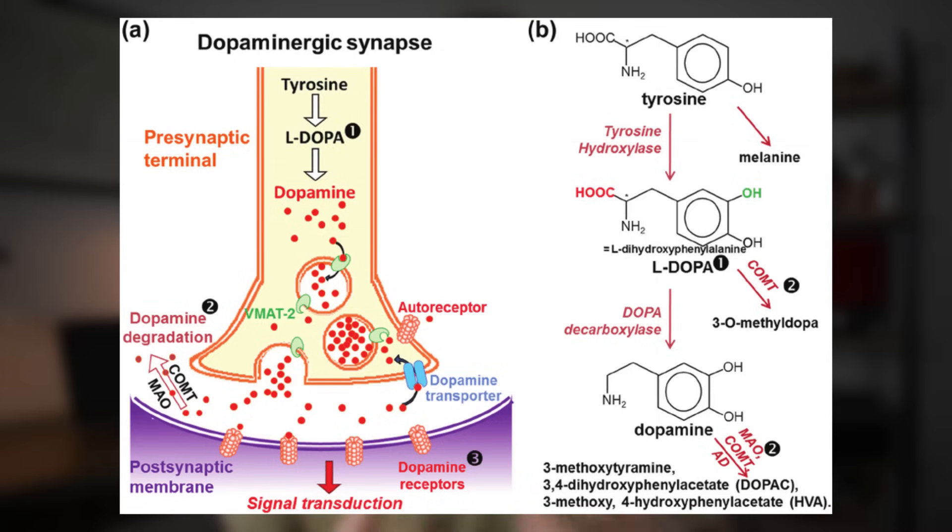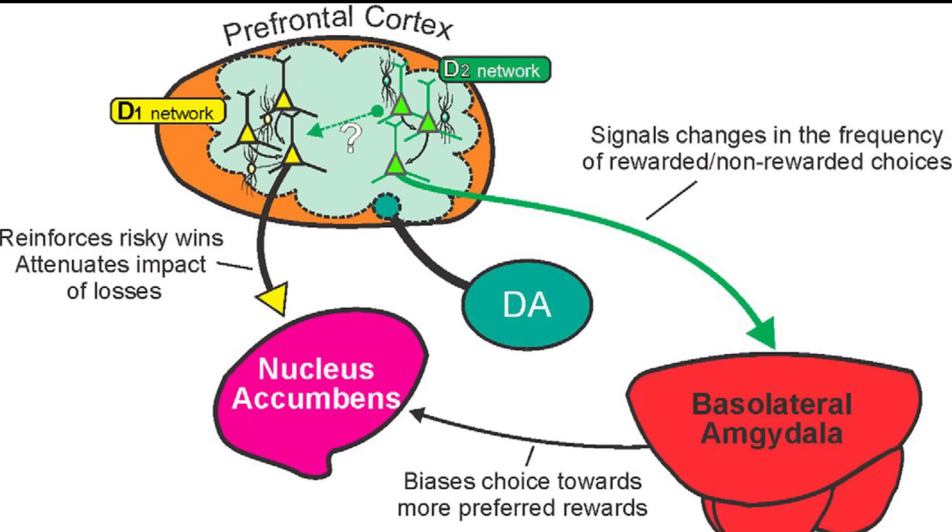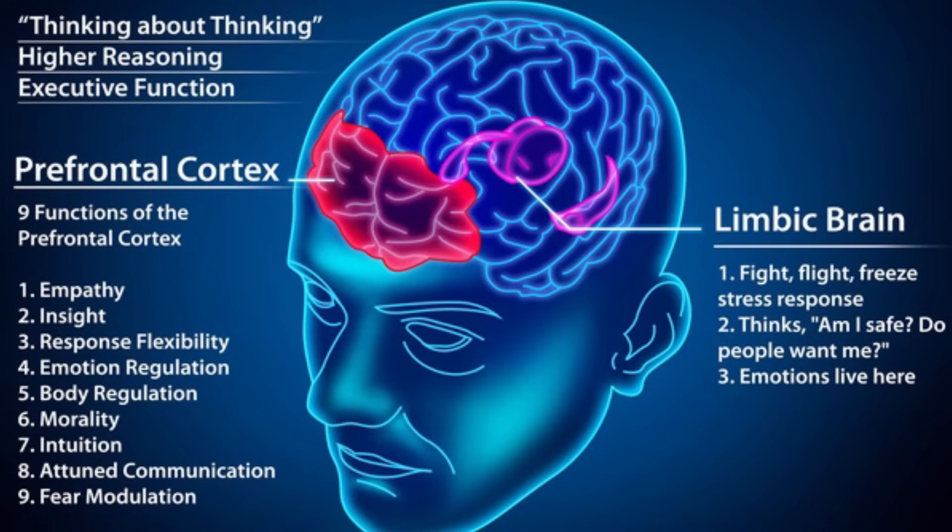Ginkgo biloba also seems to improve dopaminergic function, which simply means it helps improve the function of dopamine in the brain and central nervous system. The mechanisms here are likely twofold: it has been shown to raise general levels of dopamine in the prefrontal cortex — a region highly involved in decision making, planning, and other executive functioning skills — and it has also been shown to be highly protective of dopaminergic function in specific regions of the brain.